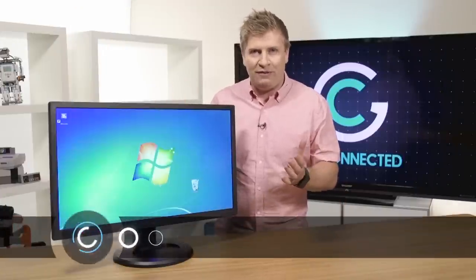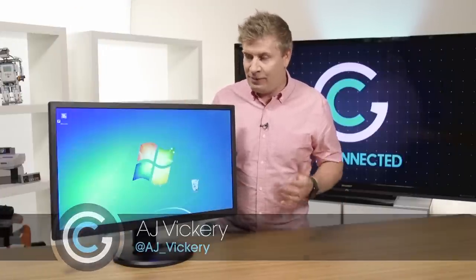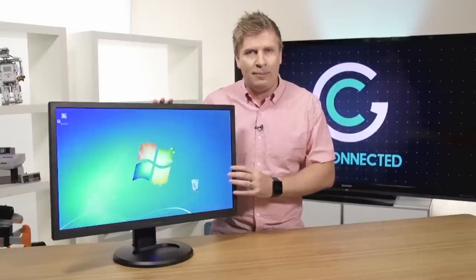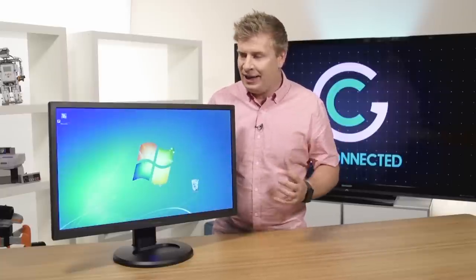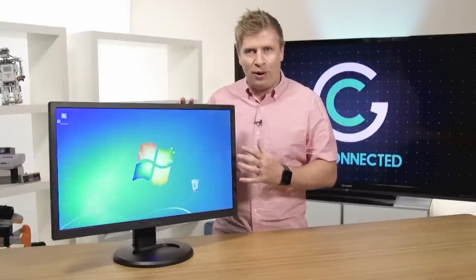With the proliferation of different devices like iPads and mobile computers like laptops and even our phones these days, we don't often think about the desktop monitor. But in fact, it's a really important part of our day, especially if you're in the workplace and you use a desktop monitor.